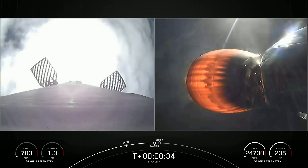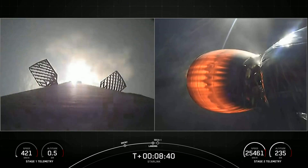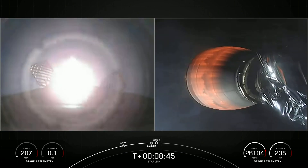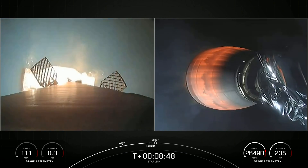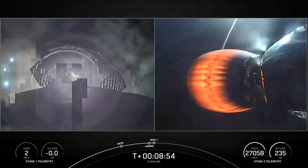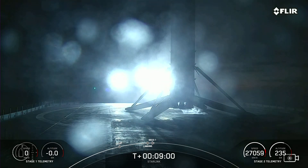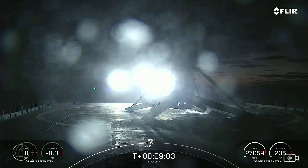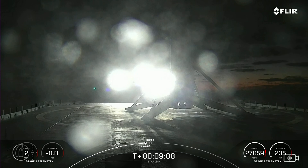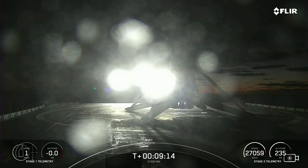Stage one landing burn — startup of just a single Merlin vacuum engine. We'll see landing leg deploy shortly as well. Keep an ear out here for second stage engine cutoff. Stage one landing leg deploy. Stage one landing confirmed. With those callouts and a great shot from the drone ship, we've got confirmation of our second stage in the nominal orbit and our first stage Falcon 9 has landed.